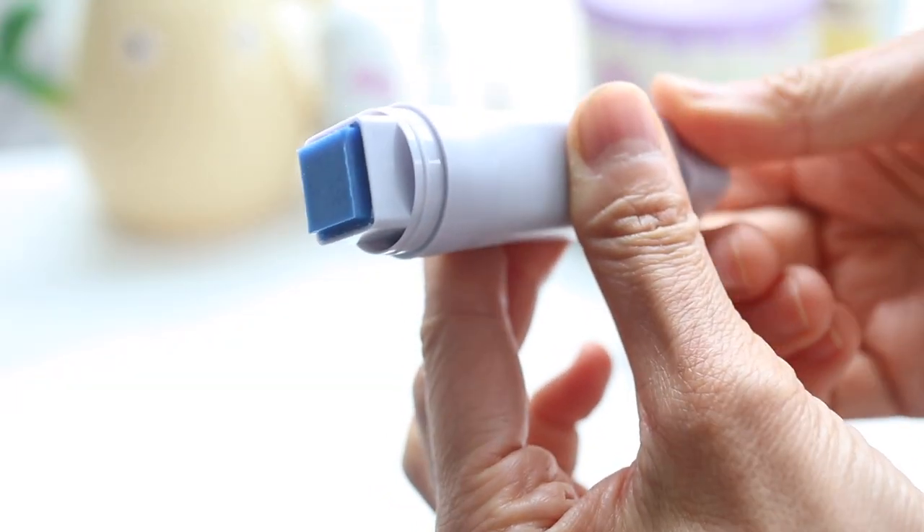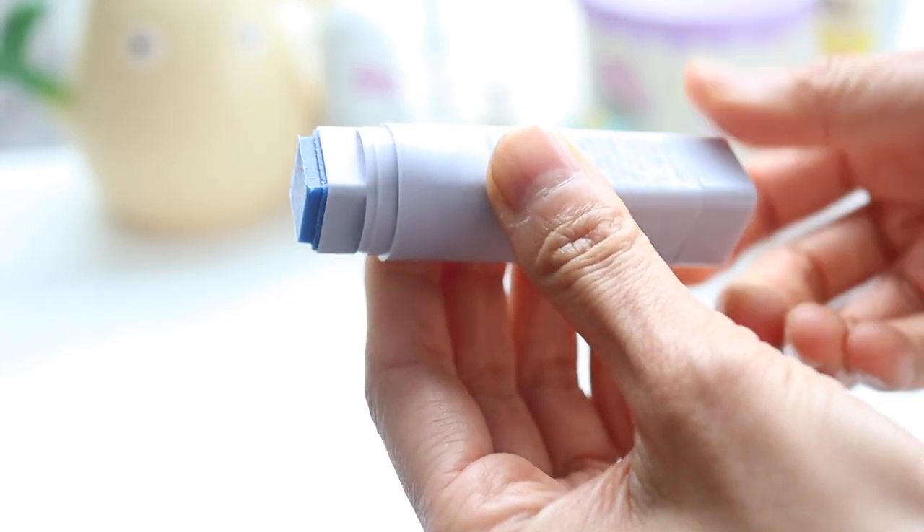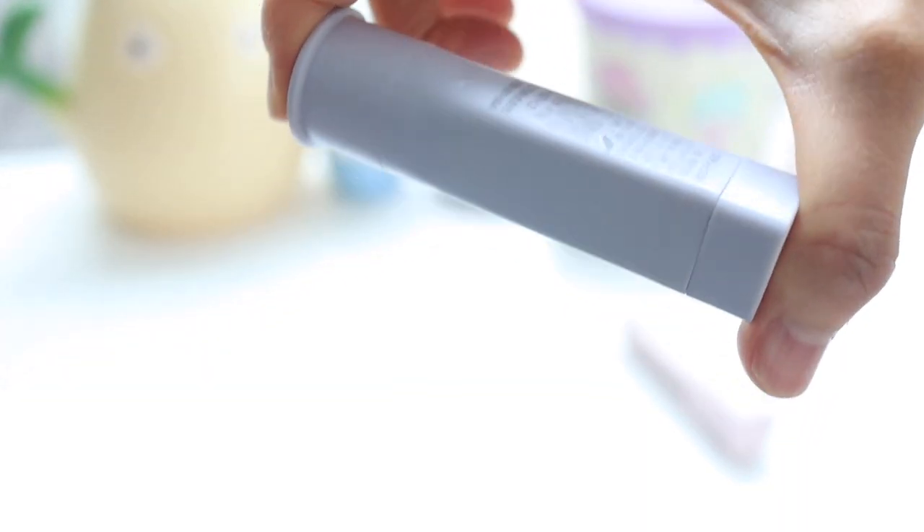This glue is my favorite glue. This is by Kokuyo, the Japanese company, and it's a square glue so you can go all the way to the corner of your paper, as long as you're using a square paper.